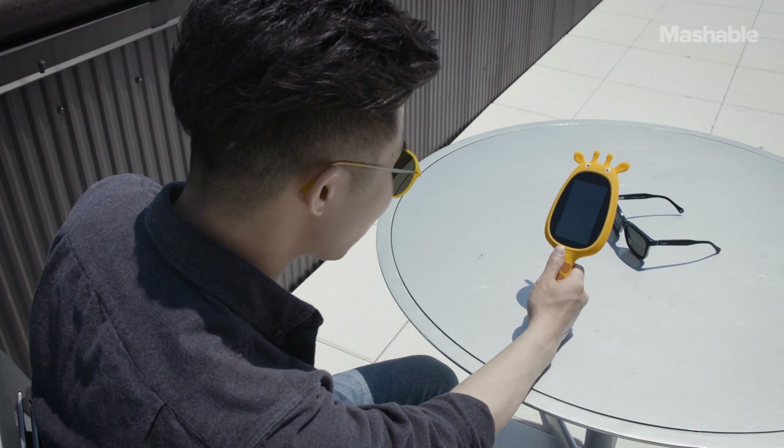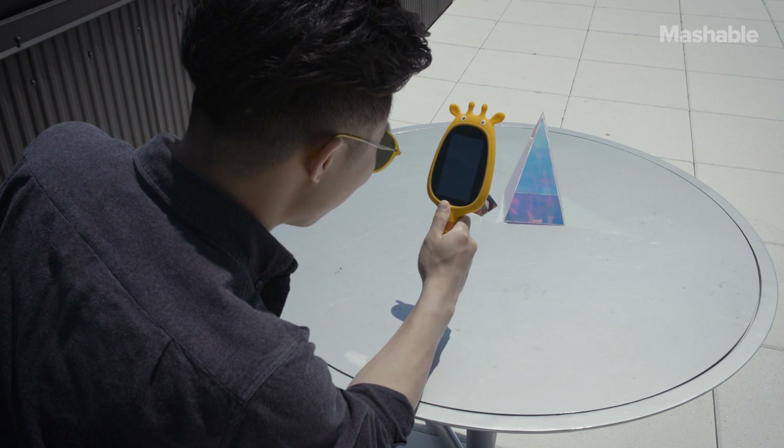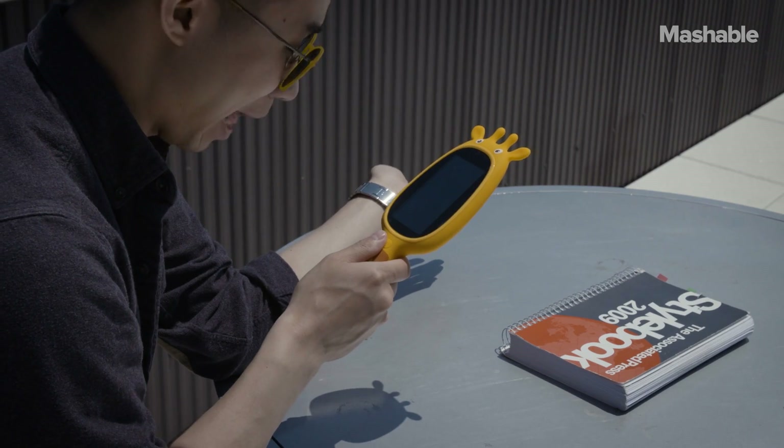It could be banana. It may be sunglasses. This is probably a cone bucket. Close enough. It may be a flat pound.